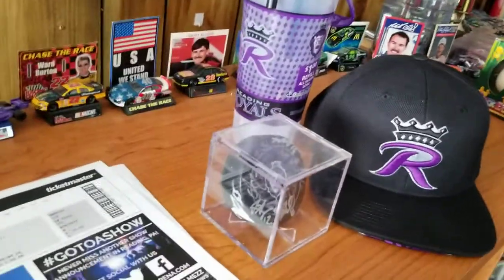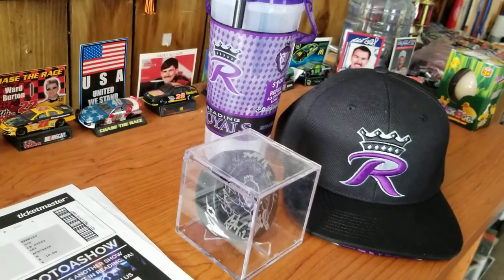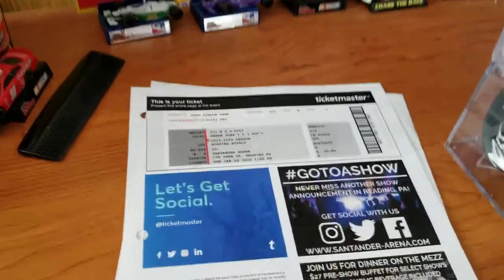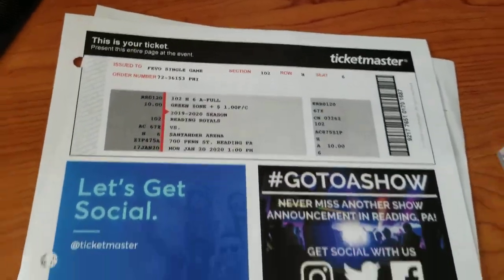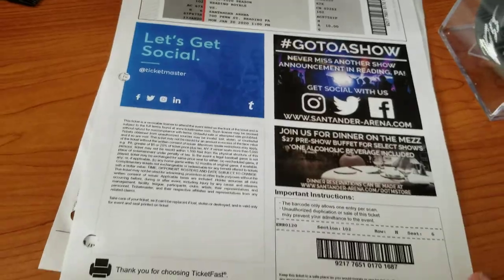So obviously this is my first time here, so I got some stuff that I normally do when I go to a stadium or arena for the first time. Here's the printed ticket stub from Ticketmaster. That's all you need to see there.